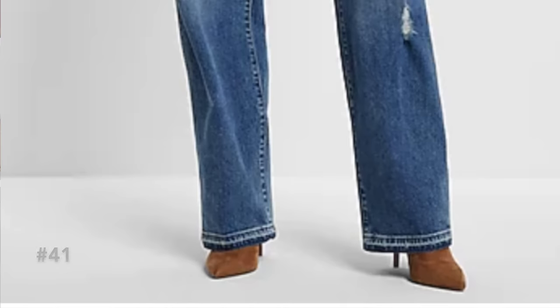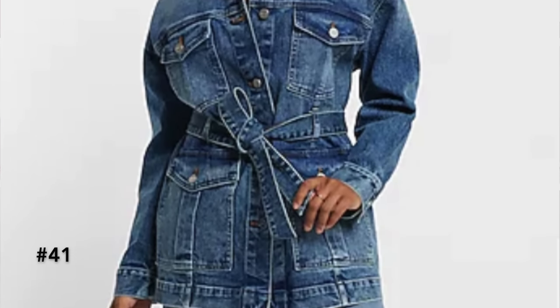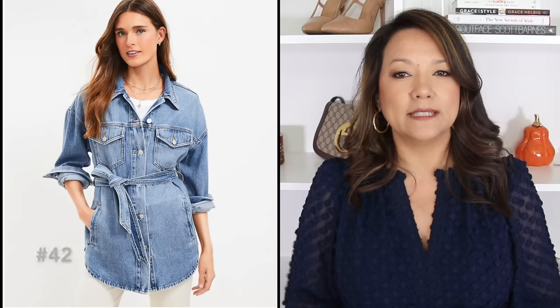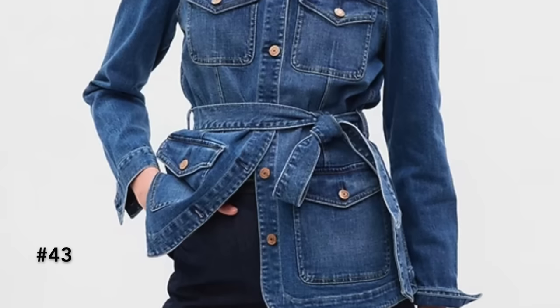Moving on to denim trends in jackets, the first style that is incredibly hot is the denim safari jacket. It's a utility style jacket with lots of pockets and often a belt to cinch and define the waist. It has a longer style, typically hitting right at the hip area, with either a straight hem or a shirt-style hem. It's really interesting to see this utility style jacket melded with denim fabric.